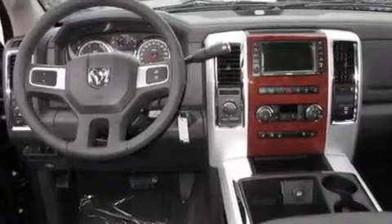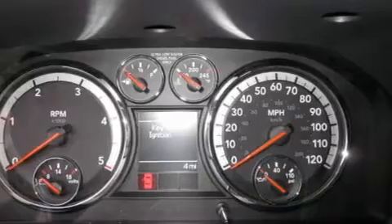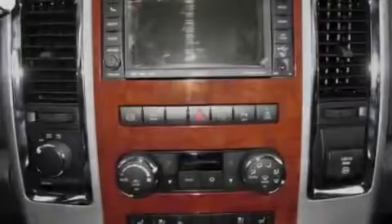A leather-wrapped steering wheel, a trailer hitch receiver, alloy wheels, air conditioning with automatic climate control, an auto-dimming rearview mirror, and cruise control.